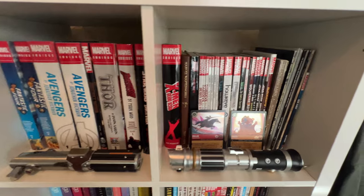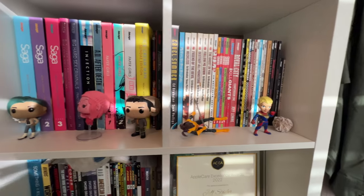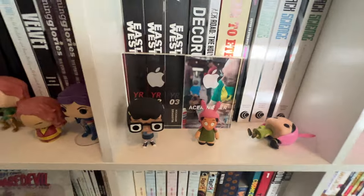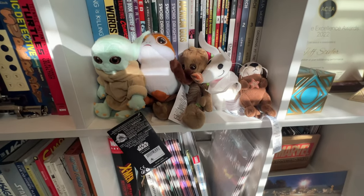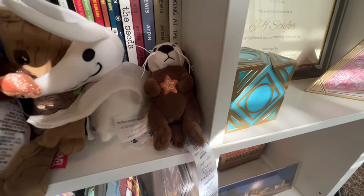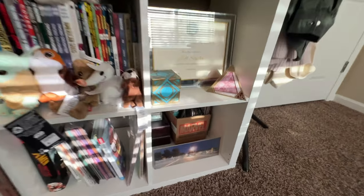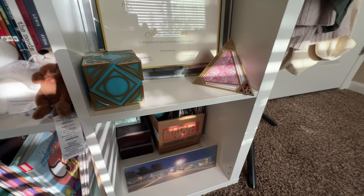We've got more omnibuses and we start getting into trade paperbacks. We've got trades from Image and Dark Horse and a couple of the other independent companies. I've got two awards there that I won at work over the past couple years — very proud of those. And just more omnibuses and more books and some stuffed animals. We got some little shoulder buddies from Disneyland that have little magnets and can ride on your shoulder all day — those are really cute. And another otter from the aquarium. We love the aquarium. We got some Jedi and Sith holocrons over there that came from Disneyland. I bought the Jedi holocron and then my mother-in-law got me the Sith one as a present because she's awesome.